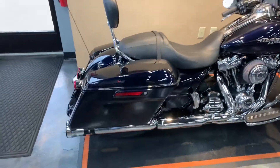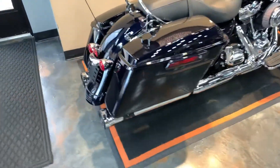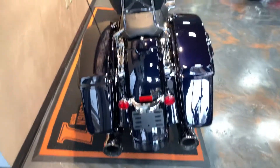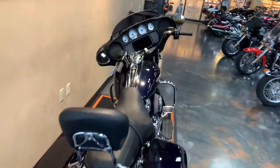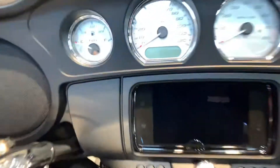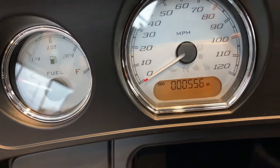It's got a detachable backrest, Cobra neighbor hater slip-ons, and believe it or not, this bike only has 556 miles on it.